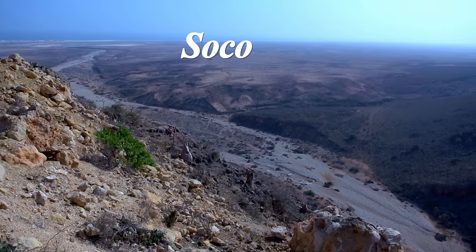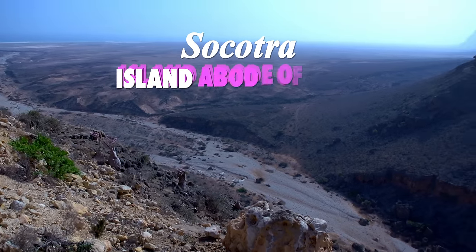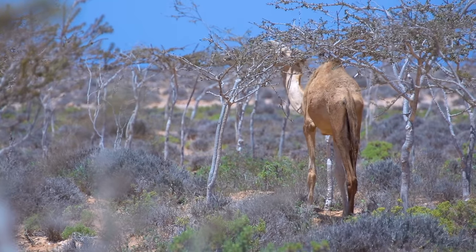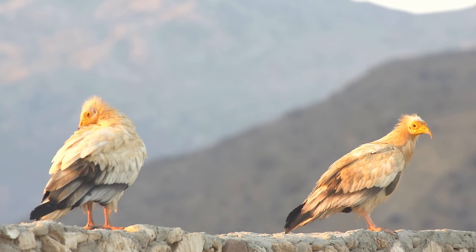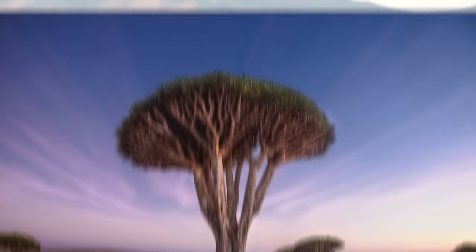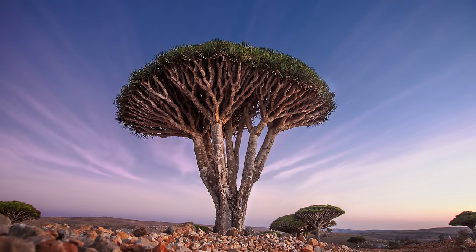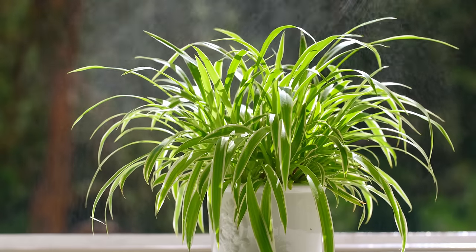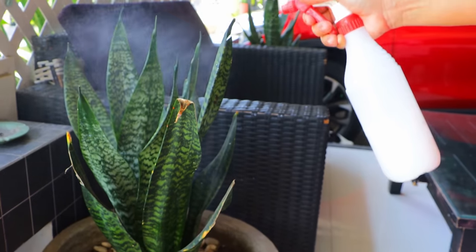The name Socotra originates from Sanskrit, meaning island abode of bliss. And to look at the haven of biodiversity you'll find here, nature lovers will definitely find themselves in their special kind of heaven. Dragon blood trees, weirdly, are part of the asparagus family. Many common house and garden plants are part of this family, including spider and snake plants.